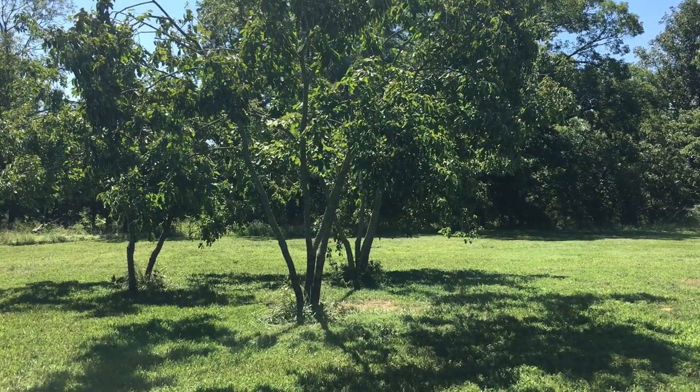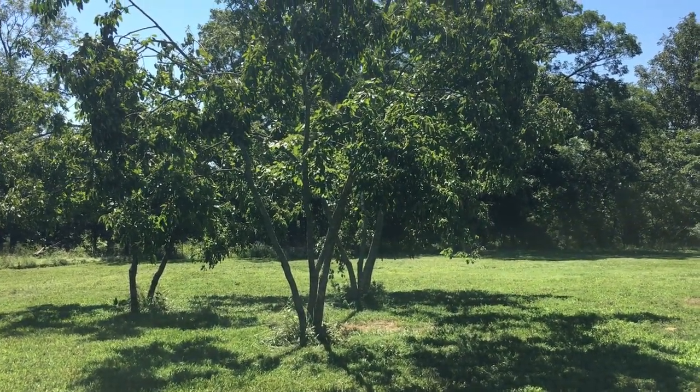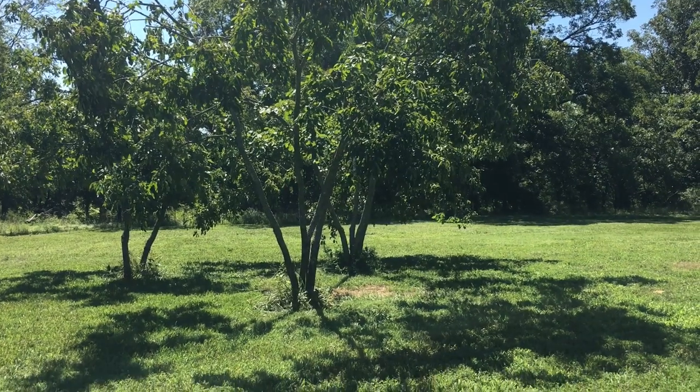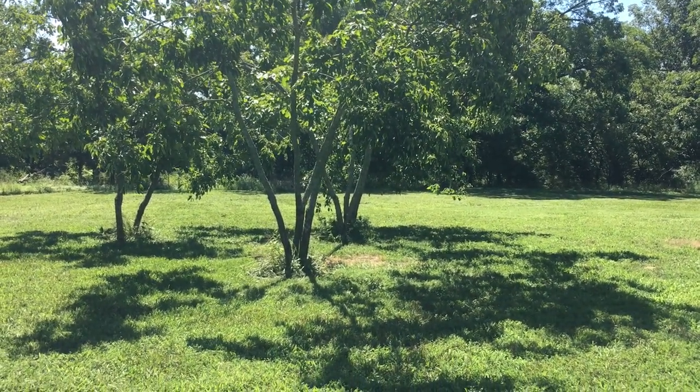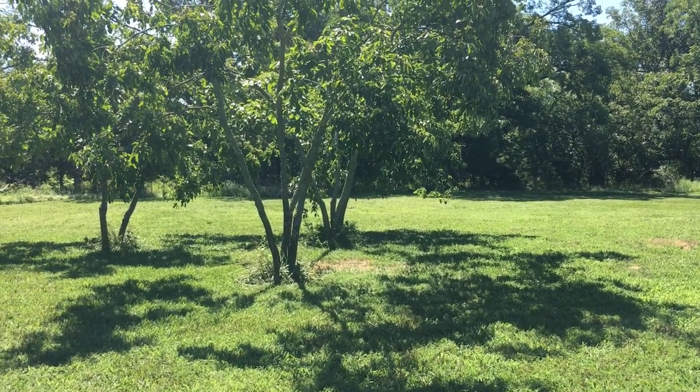Welcome to Off Grid Victory. I'm standing here in one of my open areas that I maintain and wanted to show off this particular persimmon tree.